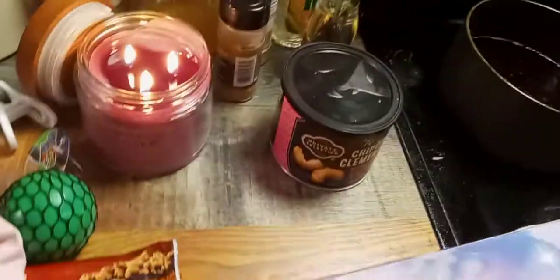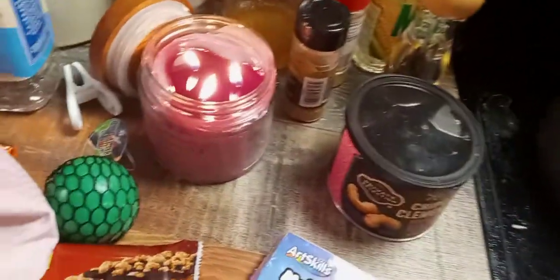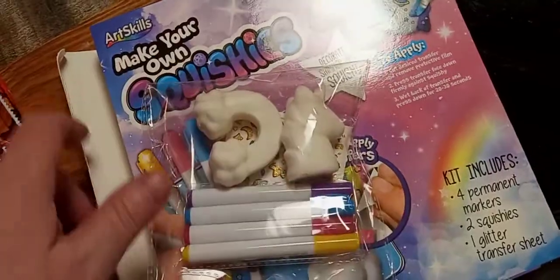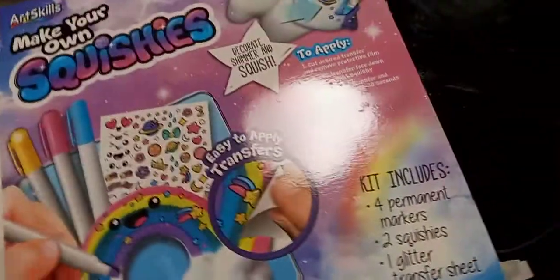And then this is make-your-own squishies. Everything's in here except the glitter, unless they kept that. But it hasn't been opened. It says it comes with four permanent markers — and they're in there — and two squishies — they're there. I don't see the glitter, but it says one glitter transfer sheet. Yeah, that's the sheet right there, so it is all there. The box was just mashed.